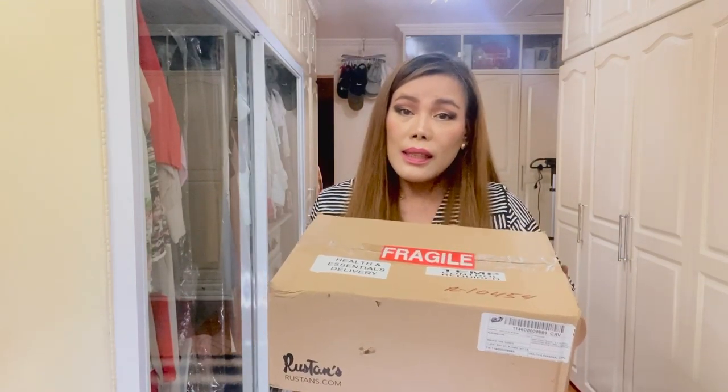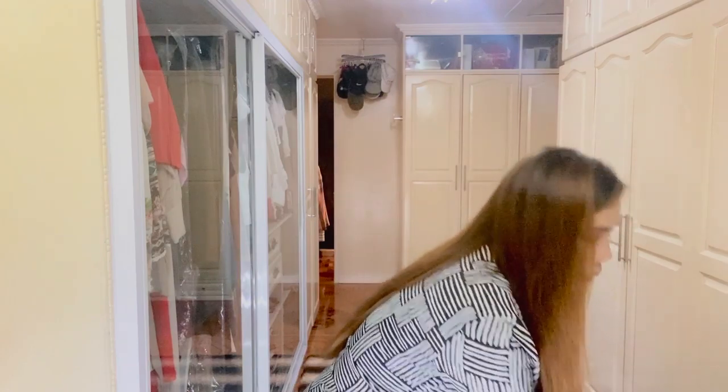I'm going to open the box off-cam because it is very tightly sealed and it may take some time. I just want to let you know that I purchased these products from Roustans. Roustans is where I shop my beauty products and they carry all the items I love, and this is not a sponsored video.